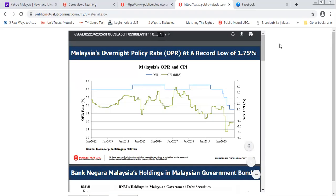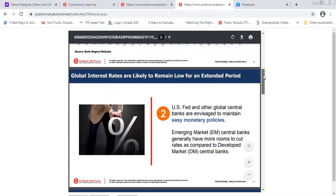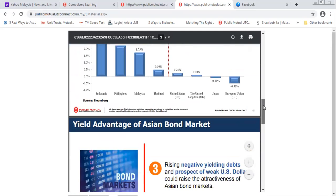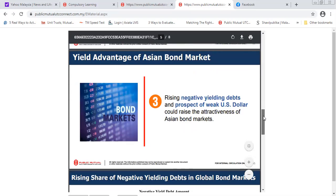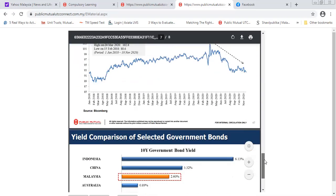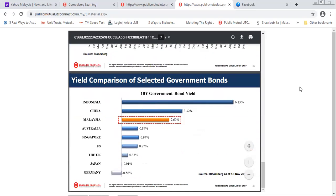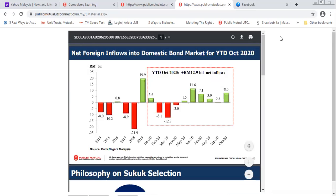Malaysia's overnight policy rate and easy monetary policies, alongside rising negative-yielding debts and a weaker US dollar, all create a favorable environment. I wouldn't want to overload you all with too much information, but these are the macro tailwinds supporting this fund.